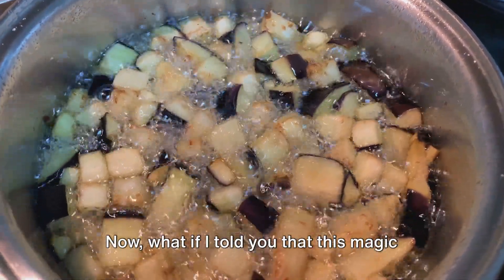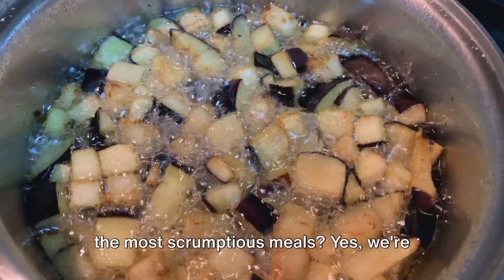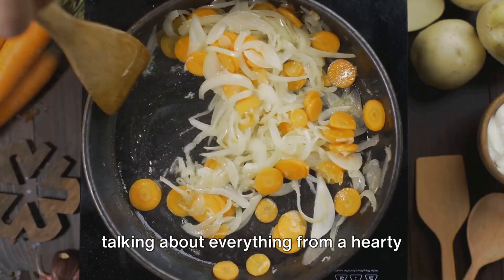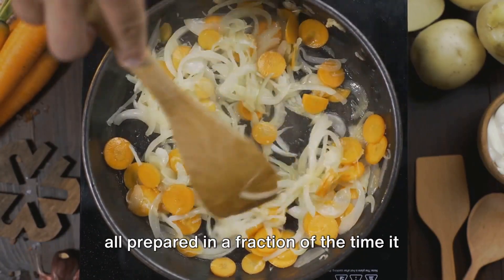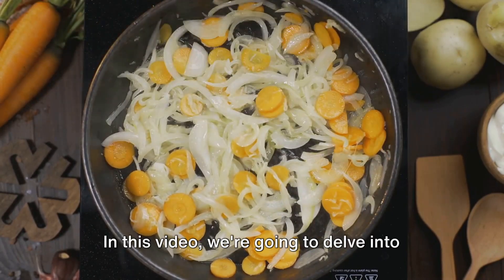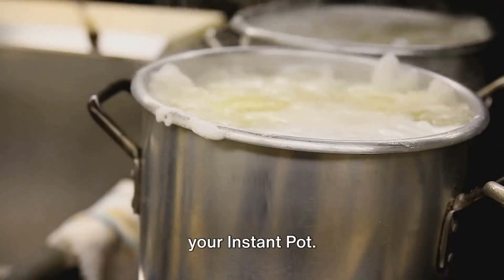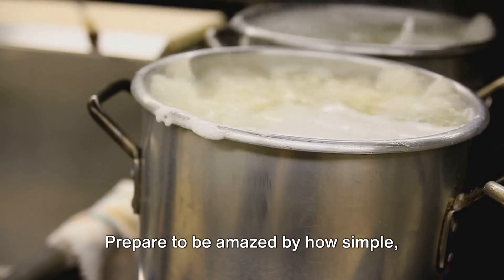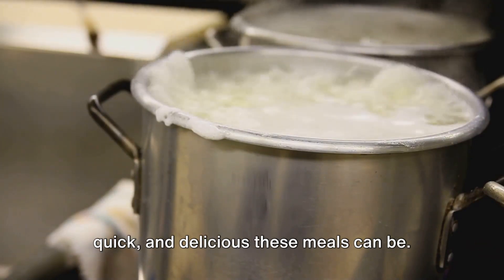What if I told you that this magic appliance could help you whip up some of the most scrumptious meals? We're talking about everything from a hearty beef stew to a creamy macaroni and cheese, all prepared in a fraction of the time it would typically take. In this video, we're going to delve into the seven best meals you can prepare using your instant pot. Prepare to be amazed by how simple, quick, and delicious these meals can be.